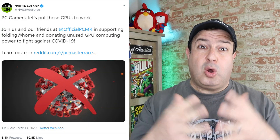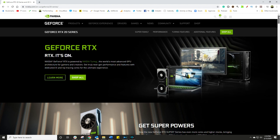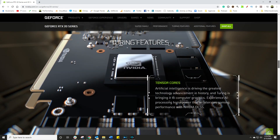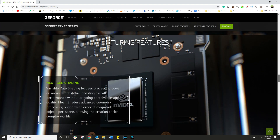The tweet essentially asked all gamers from around the world to use their GPU power to help find a solution. For those who don't know, NVIDIA is typically the company that we turn to as gamers, using their graphics cards in our machines for better streaming, better video watching, better gameplay.